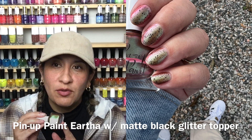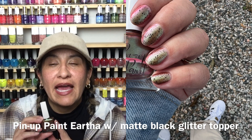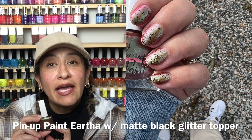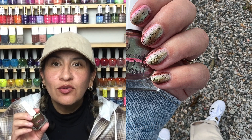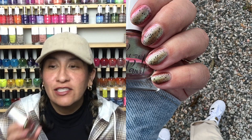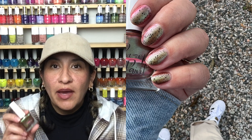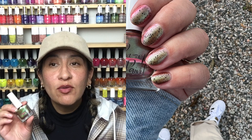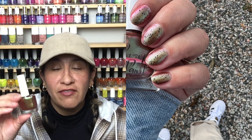Great formula on this — two coats to get opaque. Beautiful, beautiful polish. If you all have not tried Pin-Up Paint, I have several polishes from them that I enjoy. The maker of this brand is really sweet; she also makes eyeshadow palettes and they're very nice. This is a brand I don't see a lot of people talking about, and if you love a good shifty shimmery polish you definitely need this in your life.